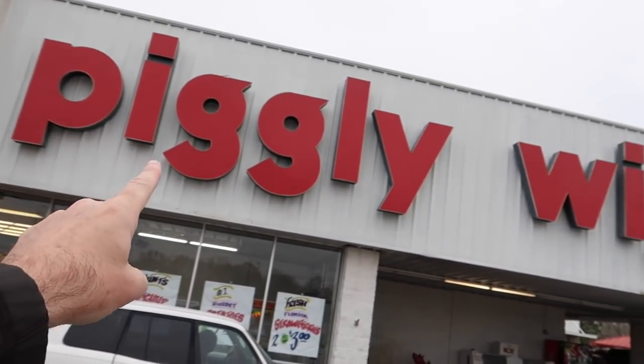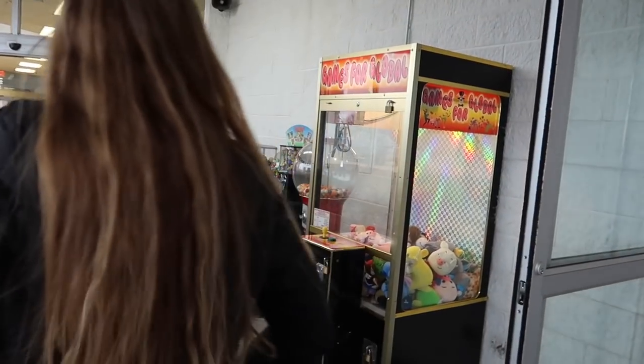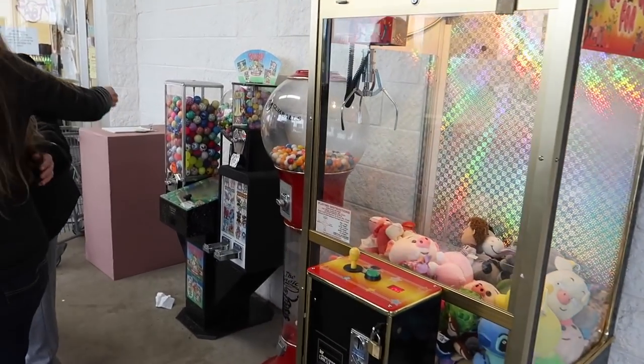Good morning guys, welcome back to the vlog! Something tells me that most of you guys have never shopped here at a store called Piggly Wiggly. If you've never shopped at Piggly Wiggly, put down in the comments below 'never' — or if you want to look a little more optimistic, you could write 'not yet' — because today I'm taking you in to check out a southern treasure.